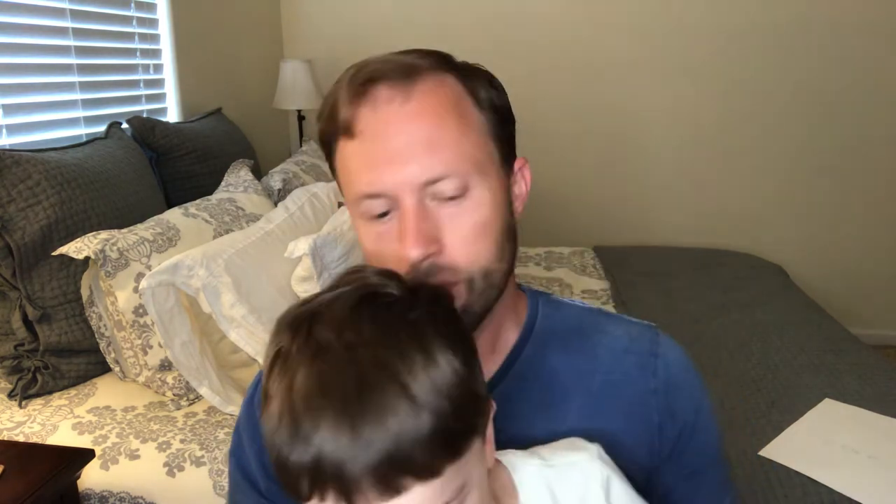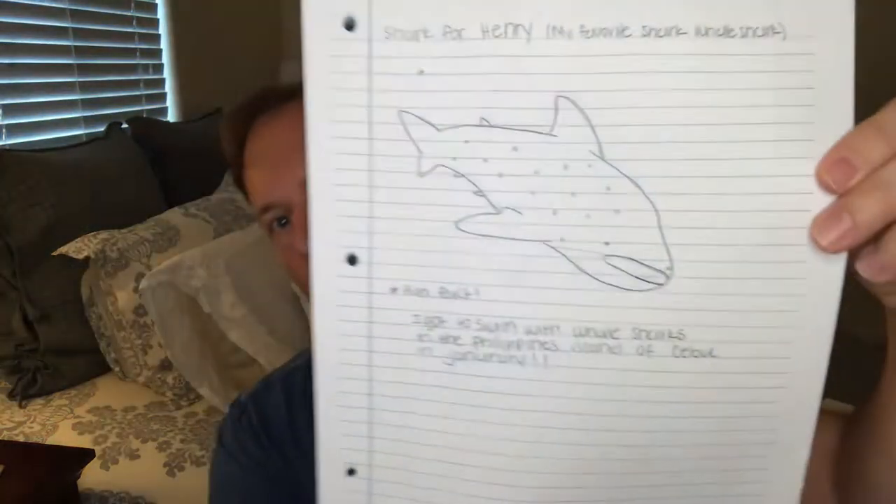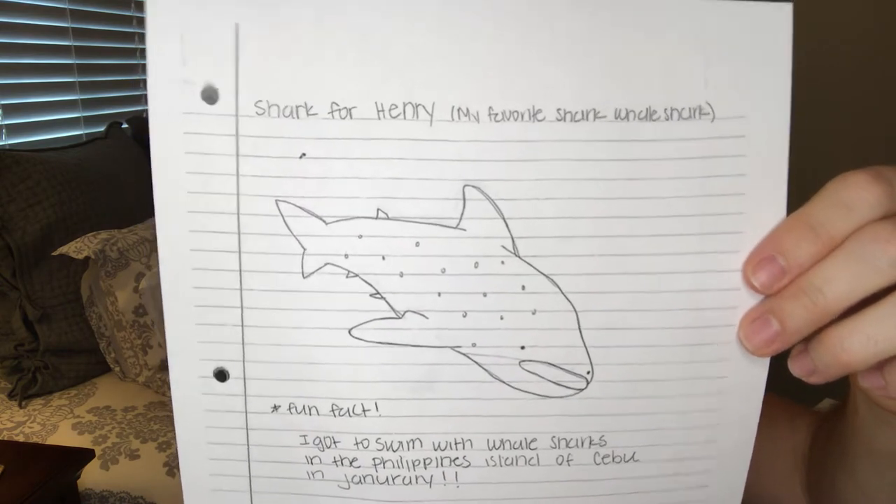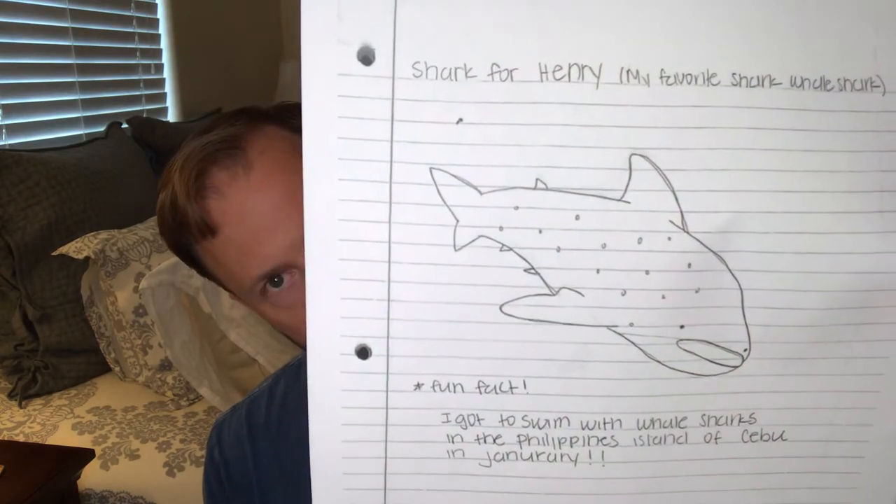Something else to mention is just the variety of sharks you guys submitted. I was mostly expecting great whites, maybe a hammerhead here and there, and those were well represented. But in addition to that, we had a whale shark by Emma Connor. Emma reports that she actually swam with whale sharks in the Philippines. Henry, would you like to do that someday? And Henry wants to go where tiger sharks live. So Emma, next time you're visiting whale sharks or tiger sharks, please give us a call.